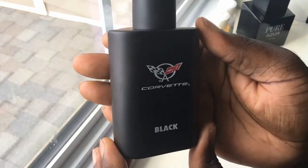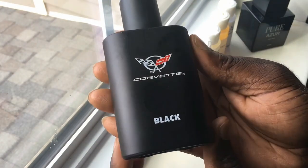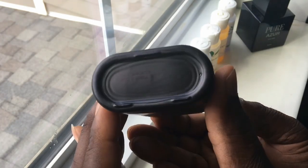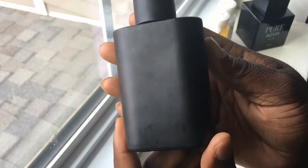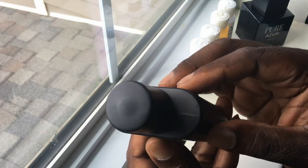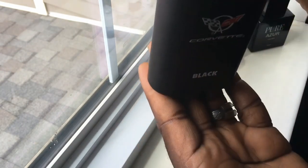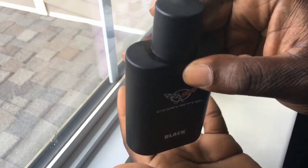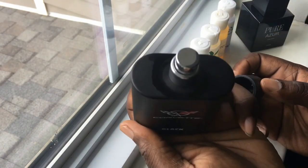Next we have Corvette Black. I like the presentation — it's very simple — but this is a very cheap scent. I paid seven dollars for this and it shows. The smell is extremely cheap. I haven't tried it on my skin yet; I sprayed a little bit in the cap and you can see it kind of leaked out a little bit. The cap is very, very loose.